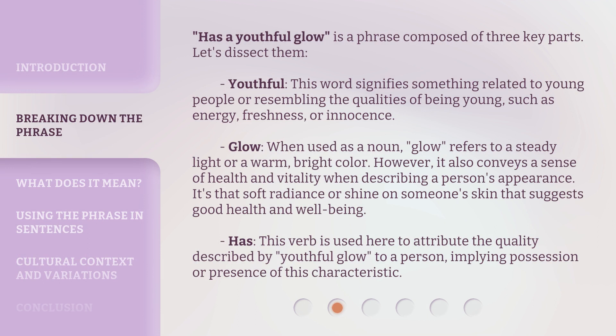'Has a youthful glow' is a phrase composed of three key parts. Let's dissect them. 'Youthful' — this word signifies something related to young people or resembling the qualities of being young, such as energy, freshness, or innocence.